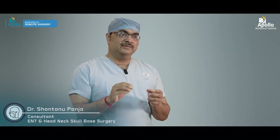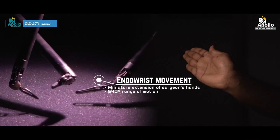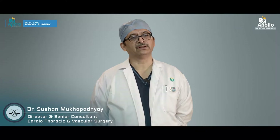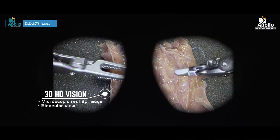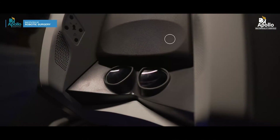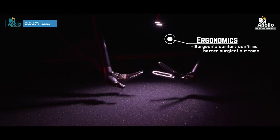The robotic arms have 360-degree movement — the endo-wrist movement — so they can work in a very small, limited space that a human hand cannot access. What further enhances this is the 3D high-definition vision system, which helps the surgeon identify areas of interest, while better ergonomics means the surgeon has to exert less effort.